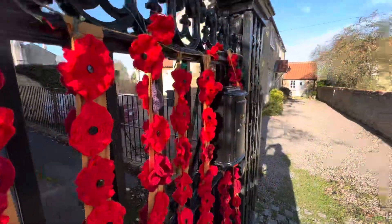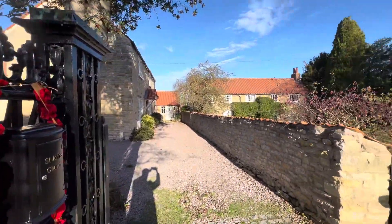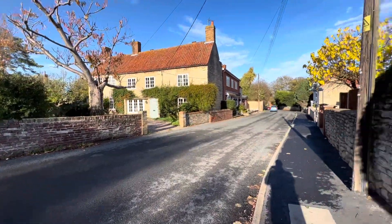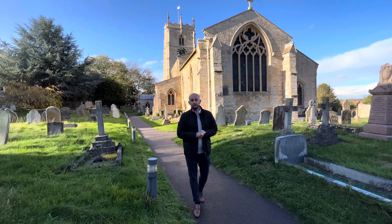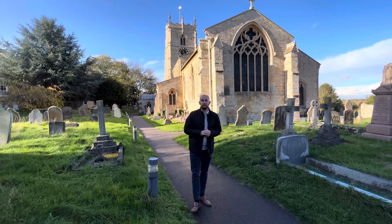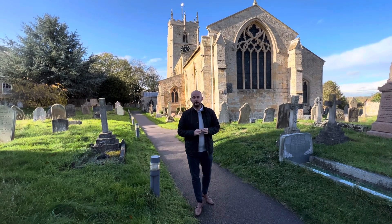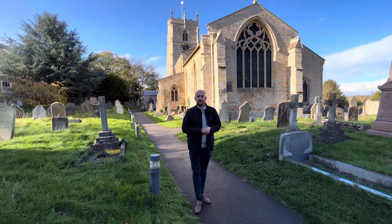Let's have a look around. The origin of the name Washingborough is uncertain, but it is thought to mean 'fortification of the wash.' Washingborough is actually the point where the River Witham then becomes the Lincolnshire Fen.